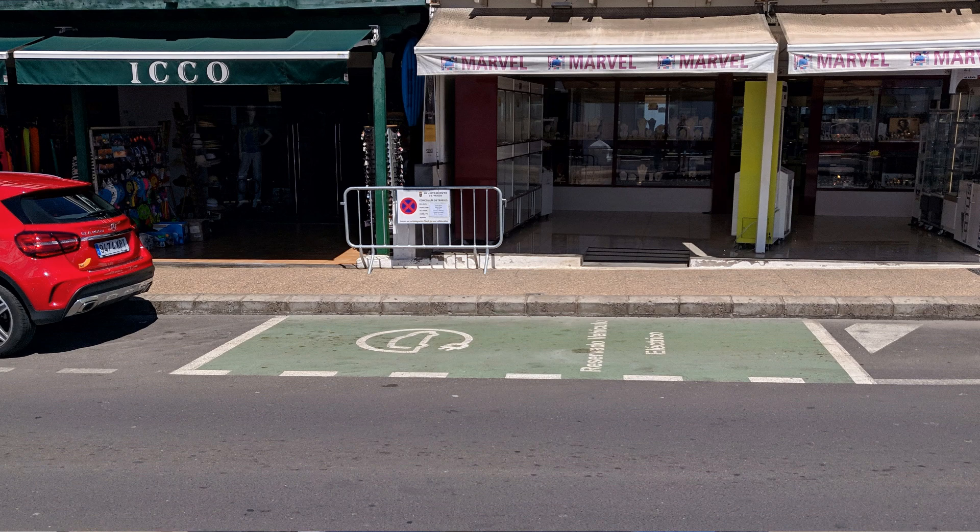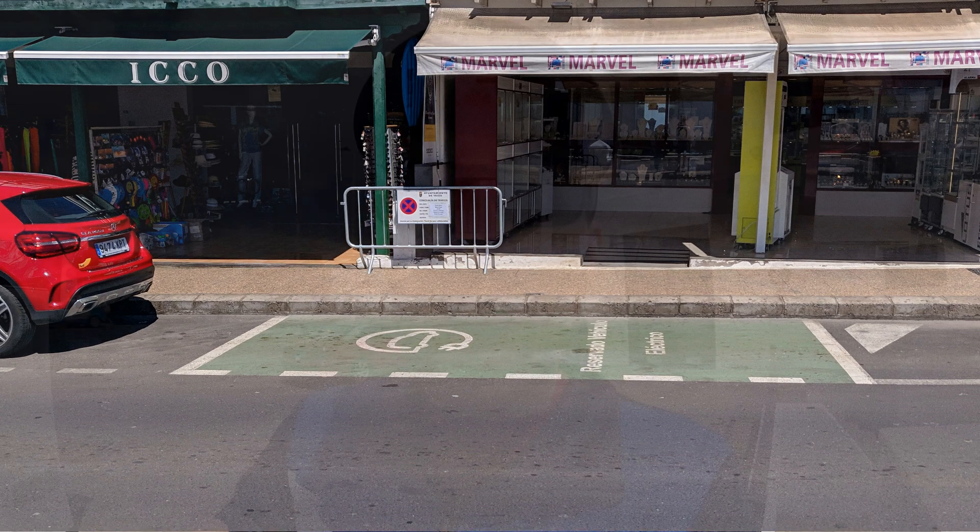I also saw a couple of parking spots designated for electric vehicles, so they are at least doing something to encourage people to drive and buy electric cars. Since this is a fairly small island, it actually makes a lot of sense — you don't need an EV with a big battery. The infrastructure allows you to charge at home, drive across the entire island and back, and you won't ever have range anxiety.